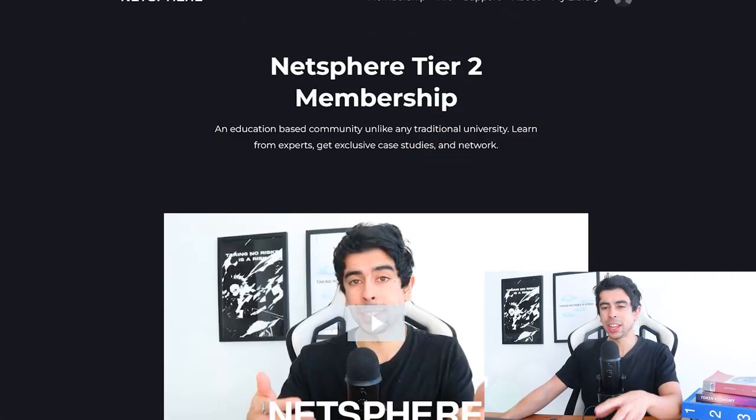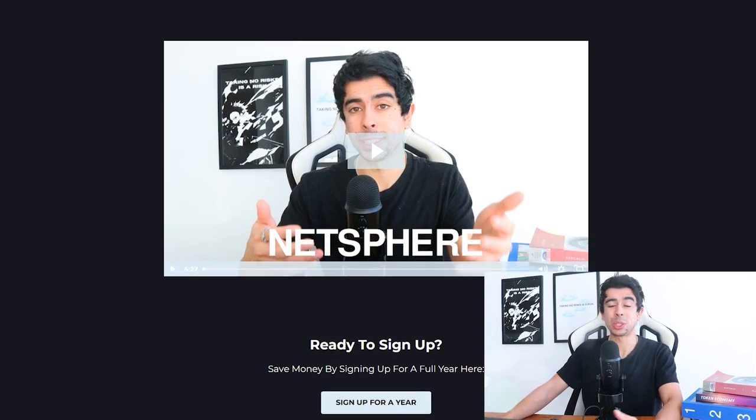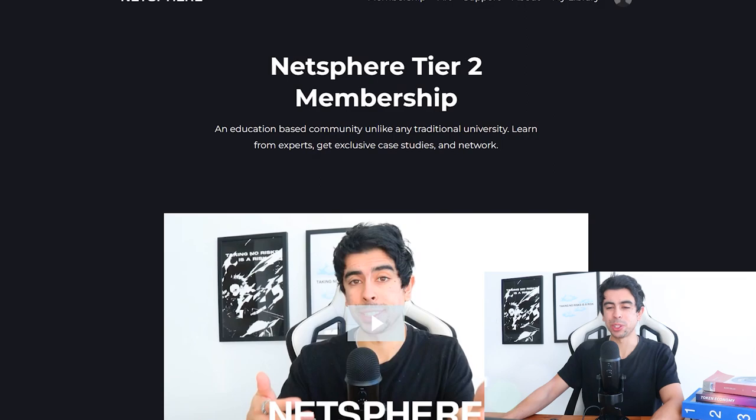Before I leave, I want to encourage you to check out Netsphere — one of my businesses. It's an education-based community, kind of like a university vibe where we have a ton of fun and learn a lot, except it's only $29 a month — less than a dollar a day. You can check it out in the description. I hope you guys enjoyed this video and I'll see y'all in the next one — peace!